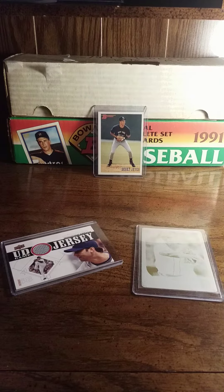It's rough these days being a Tiger fan, but in the background you can see the 1991 Bowman set, and on top of that is the 1983 Bowman set with the Derek Jeter rookie card, which I recently purchased both sets for 35 bucks on eBay — in my opinion a pretty good deal.